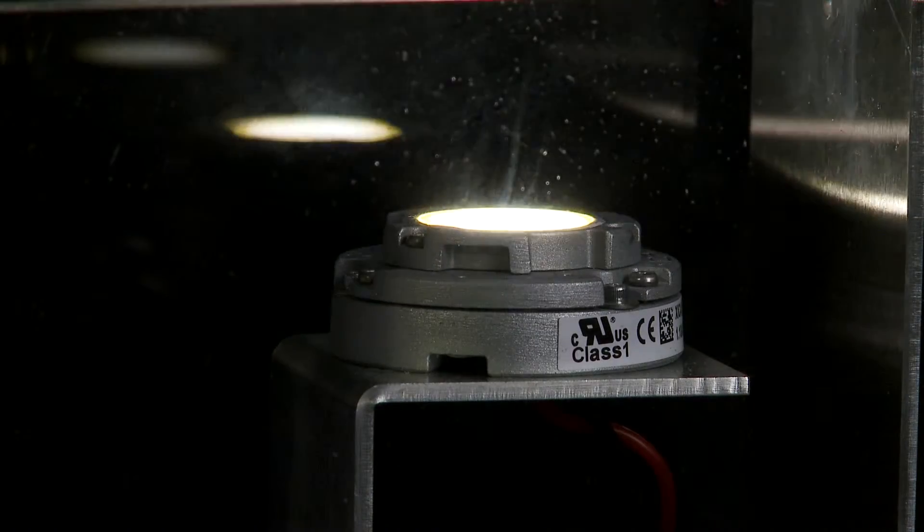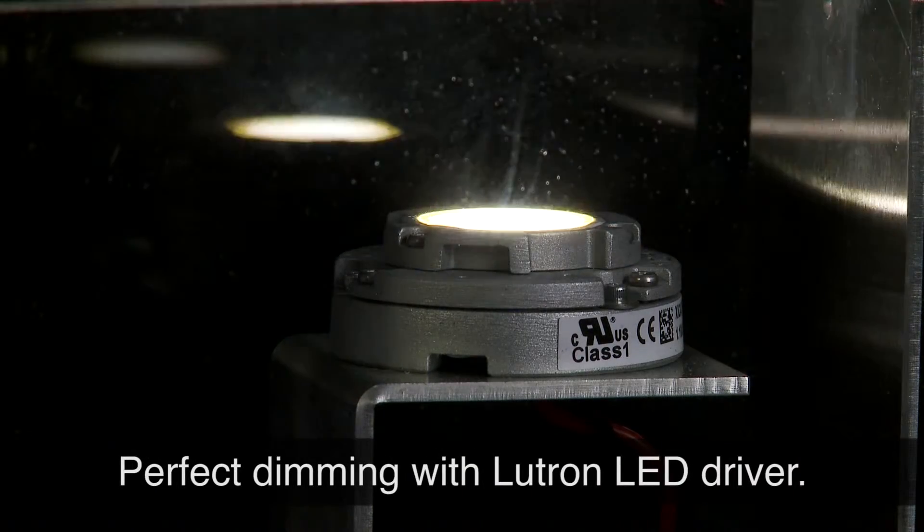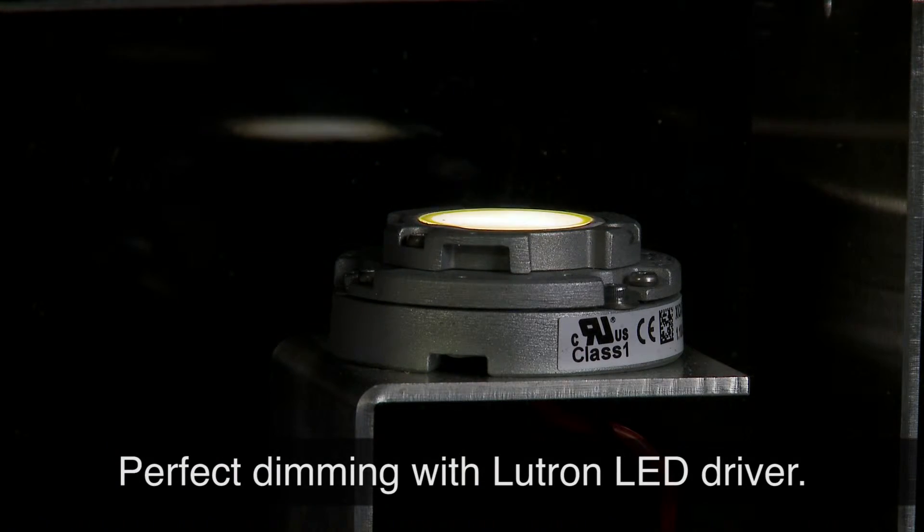When you use a Lutron control with a Lutron LED driver, you always get predictable results. Perfect dimming with no flicker, no pop-on, no dead travel, and no dropout.